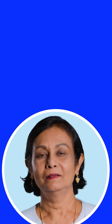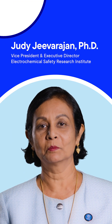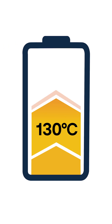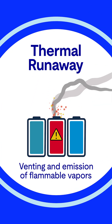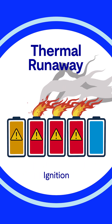So what is thermal runaway? Let's hear from expert Dr. Judy Jivarajan about how this occurs. Lithium-ion batteries have very high energy density, and so they're used in a lot of portable equipment. But if you don't design them correctly, use them correctly, charge them correctly, you can actually take them into an off-nominal condition and suddenly the temperature goes up so high that the battery can experience violent venting, emission of electrolyte vapors and particulates, and also fire and smoke.